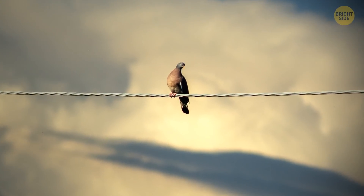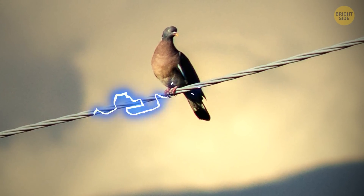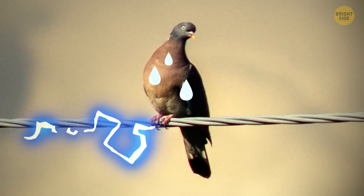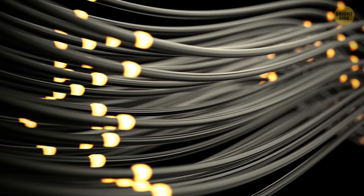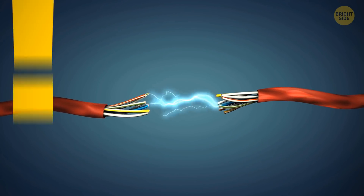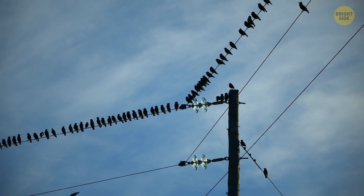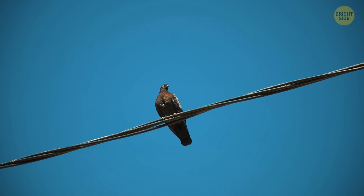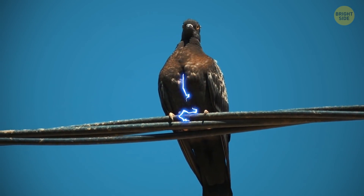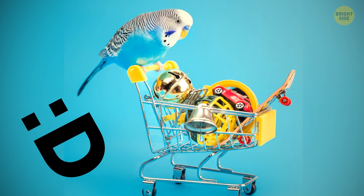Birds don't get electrocuted sitting on a power line because they have both feet on the wire and no circuit is created — the electricity travels along the wire instead of through the bird. This only works if the amount of electricity flowing through the wire stays the same. But birds are so small they can't really store much electrical charge, meaning even if electricity did flow through them, the charge would be way too small to shock them.